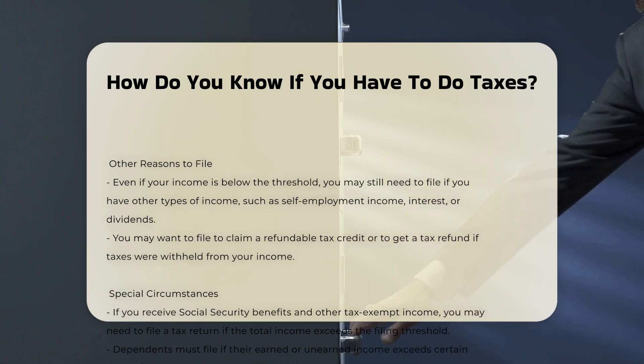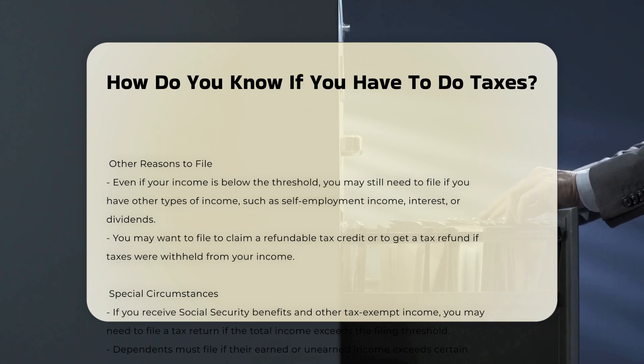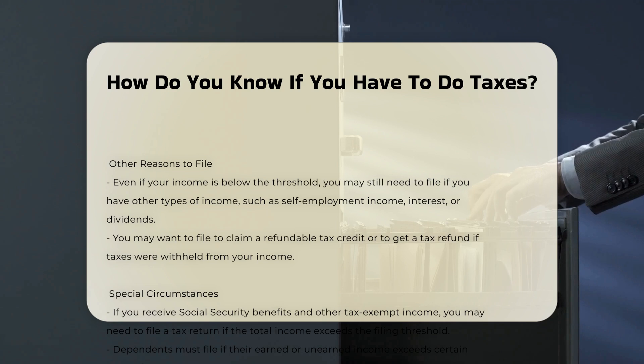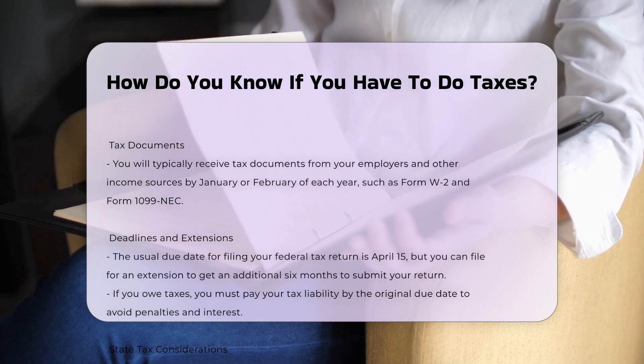Other reasons to file: even if your income is below the threshold, you may still want to file a tax return to claim a refundable tax credit or to get a tax refund. This could be the case if taxes were withheld from your income or if you qualify for credits like the Earned Income Tax Credit, EITC.